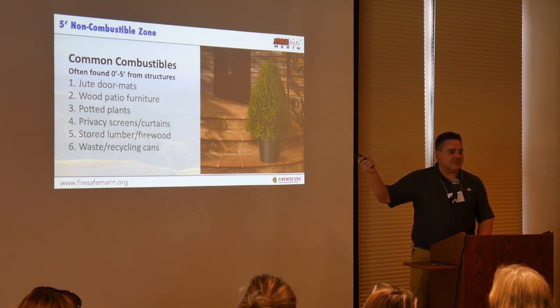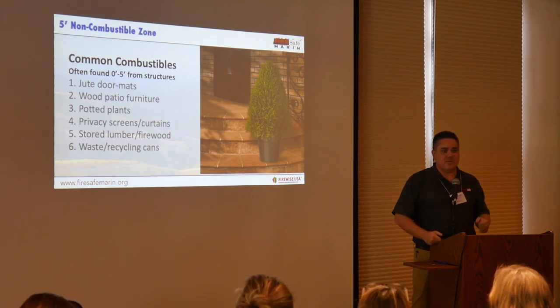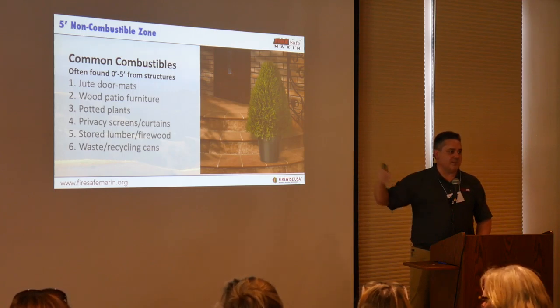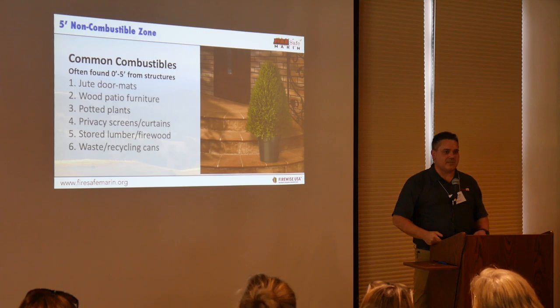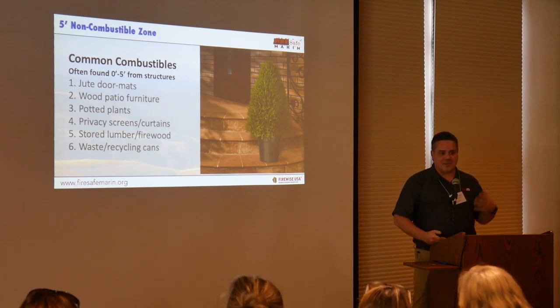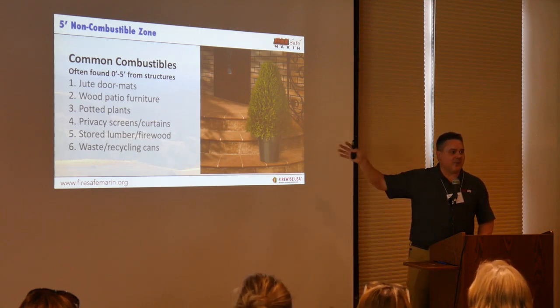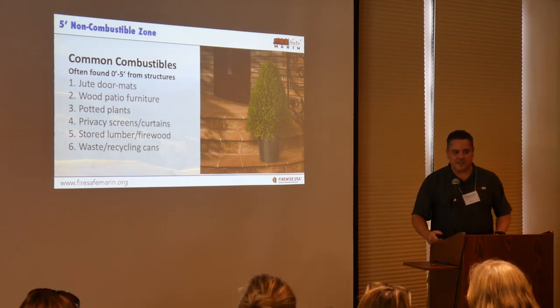Potted plants too close to the house — potted plants can be wonderful close to the house, but they need to be well irrigated, well maintained, and the right varieties. Conifers planted in a pot right underneath the eaves of your house are a poor choice. Choose natives, choose the right plants, flowering plants with broad leaves. Make sure they're irrigated and well maintained. Don't put a potted conifer underneath the eaves of your house.